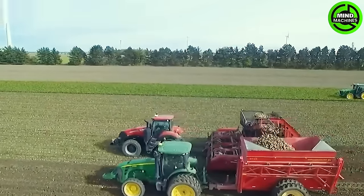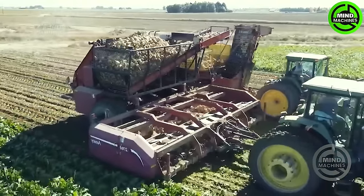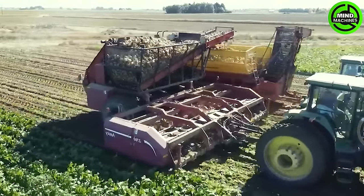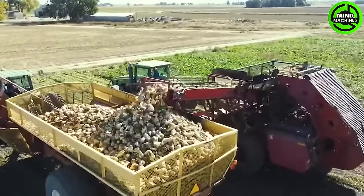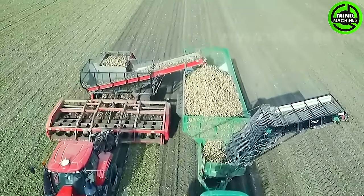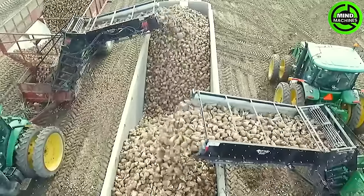In 2013, Michigan devoted approximately 147,000 acres of land to sugar beet production, resulting in a yield of 3.9 million tons. By 2021, the sugar beet acreage in Michigan had expanded to 167,000 acres with an increased yield of about 5.7 million tons.